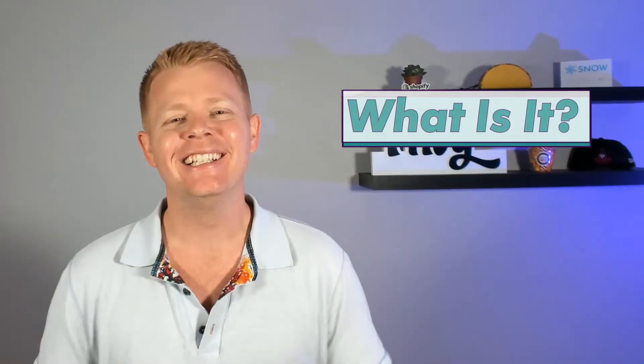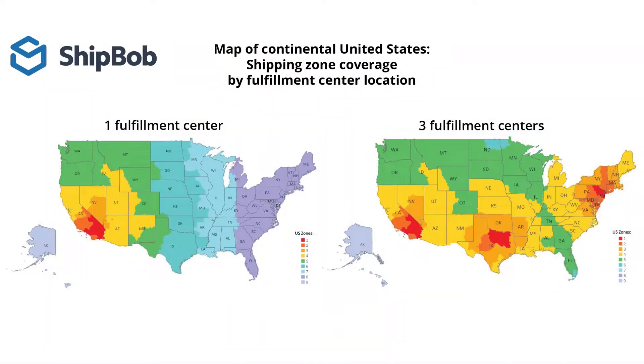What is it? ShipBob is a shipping software platform and agile fulfillment network, or 3PL, with five fulfillment centers across the United States and five more on the way. Their magic comes in two parts. The first, and my favorite, is that they offer a two-day or same-day shipping experience to e-commerce merchants and their customers.